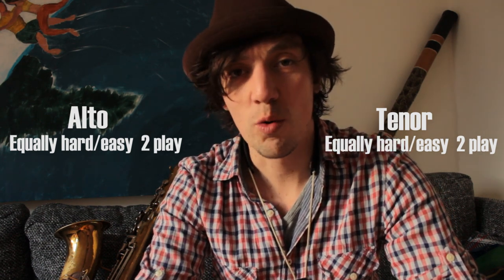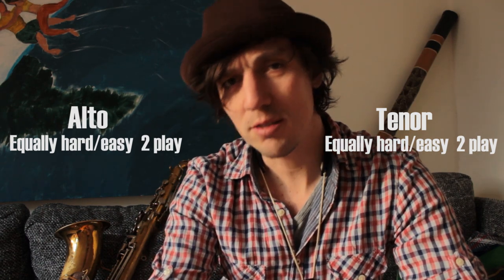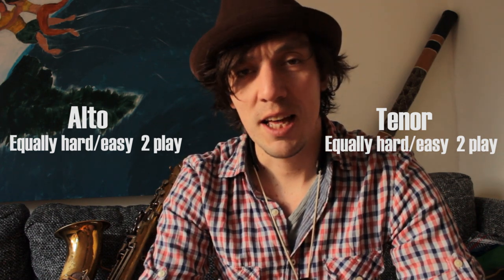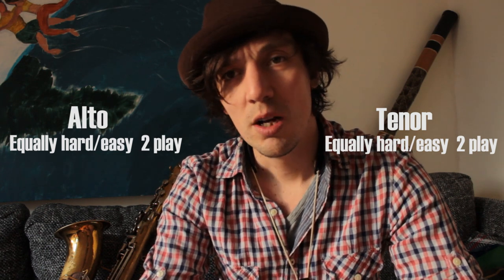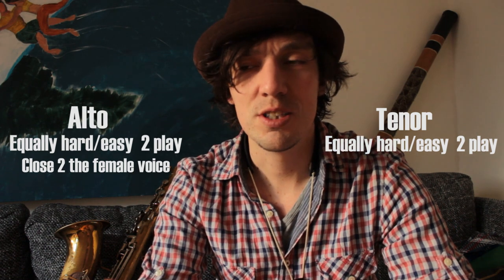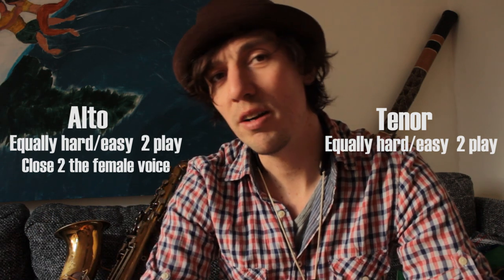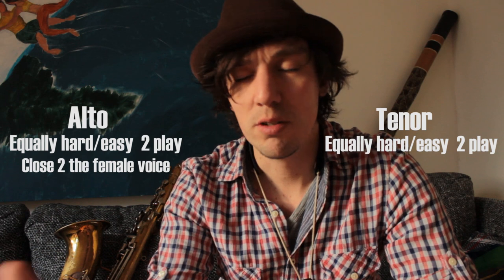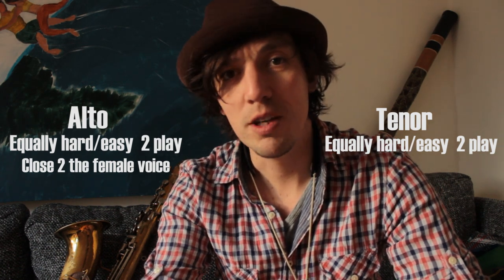Now, having said that, the tone is of course different. The register of the alto saxophone — the smaller version — is very close to the female human voice. The timbre of it, the range of it in notes, is very close to what most human females can sing.